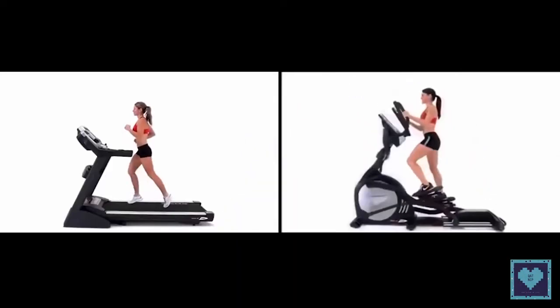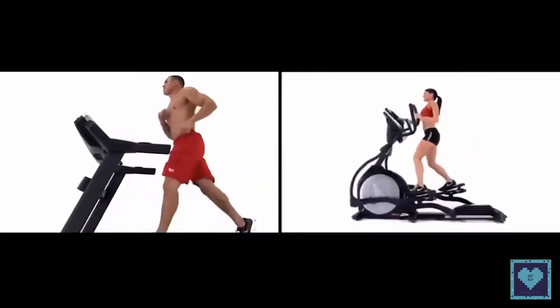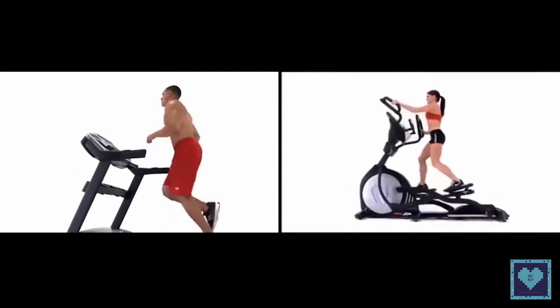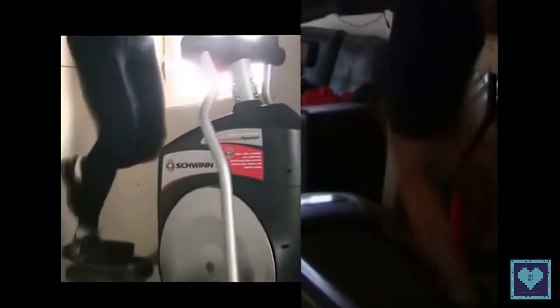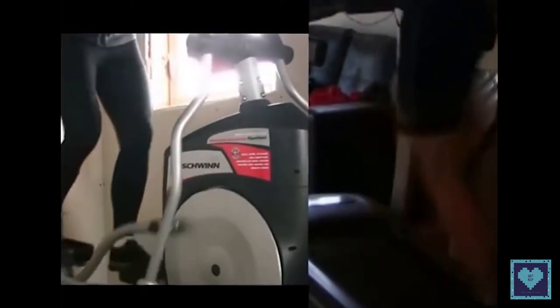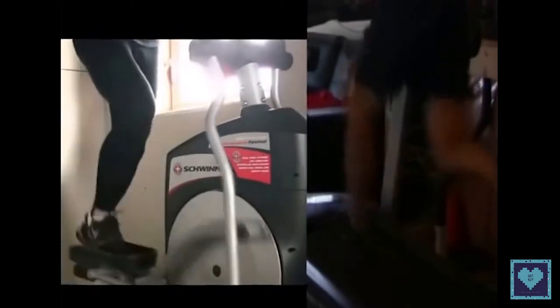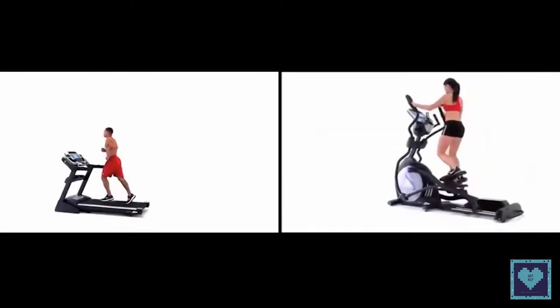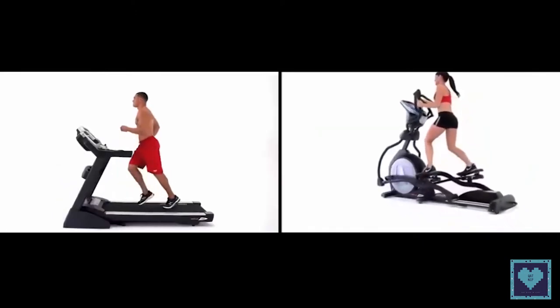In conclusion, the elliptical trainer and exercise bike are quite close. They both allow you to follow a cardio workout, maintain your shape, work your endurance without hurting your joints, burn calories, lose weight, and strengthen your muscles. However, there are two remaining criteria where the stationary bike wins: space and price. An exercise bike takes up less space — about 1 meter long, 50 cm wide, and 1 meter 30 cm high.